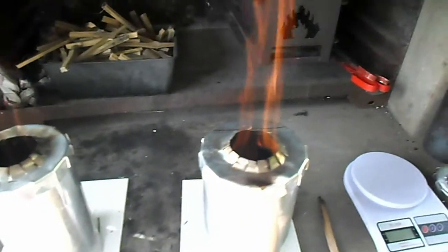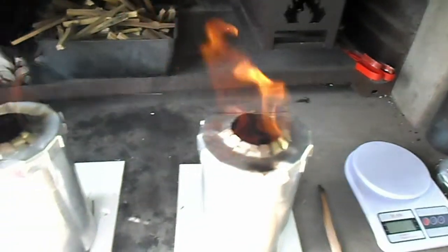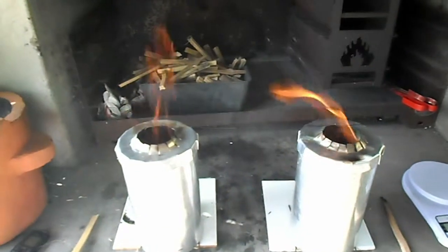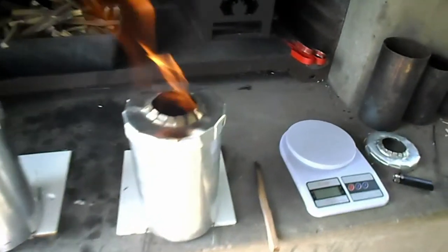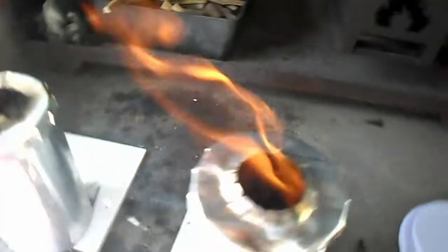For some reason the wattle seems to be smoking a little bit more. The bamboo is giving a good gas and it's burning at the top of the lip, which is right.